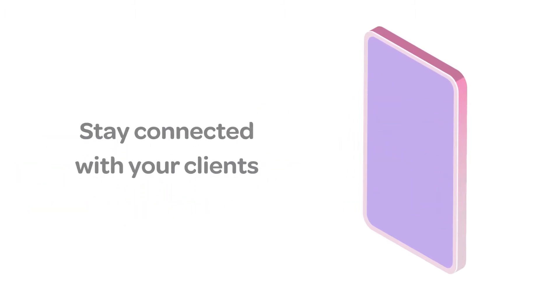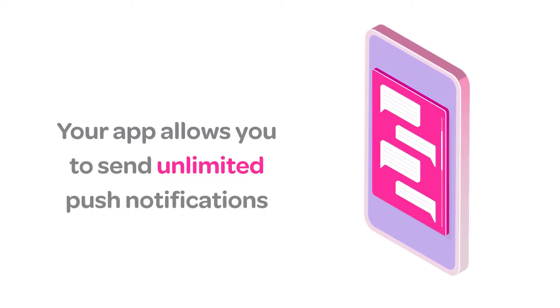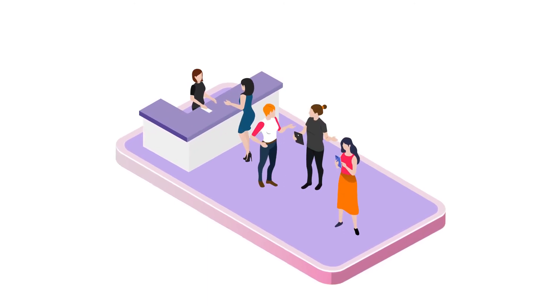Stay connected with your clients. Your app allows you to send unlimited push notifications to groups or direct messages. You can send appointment reminders, treatment advice and even aftercare instructions.